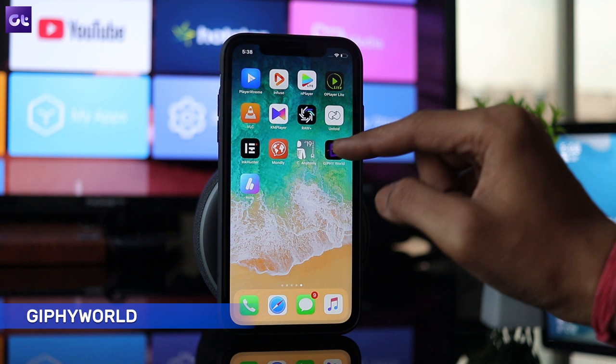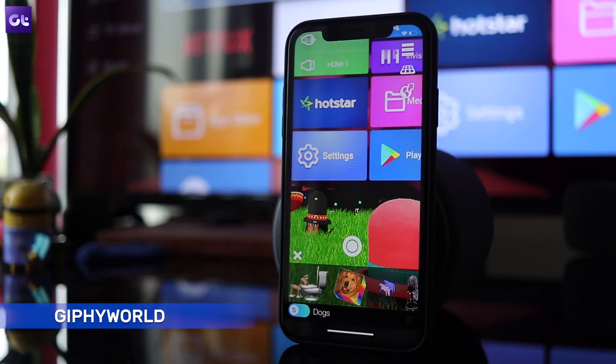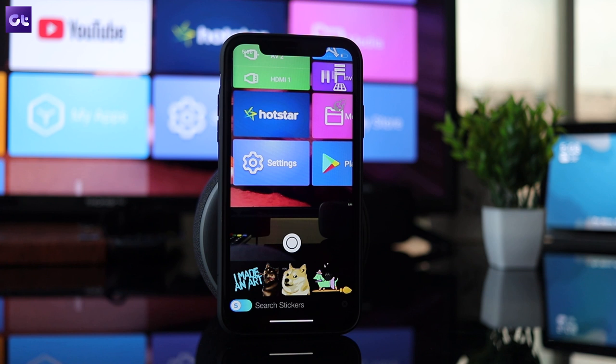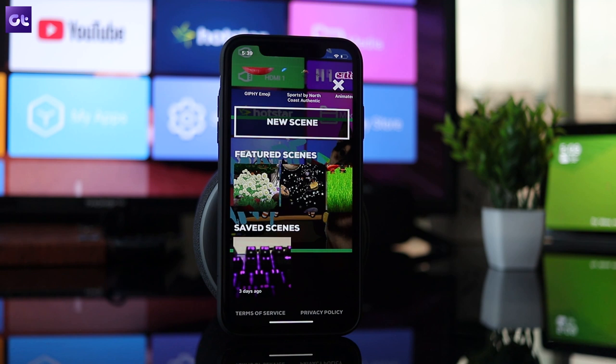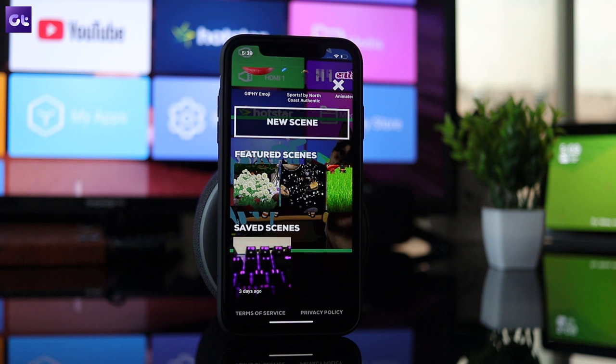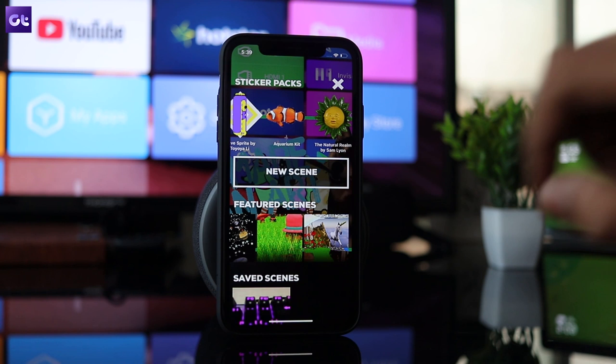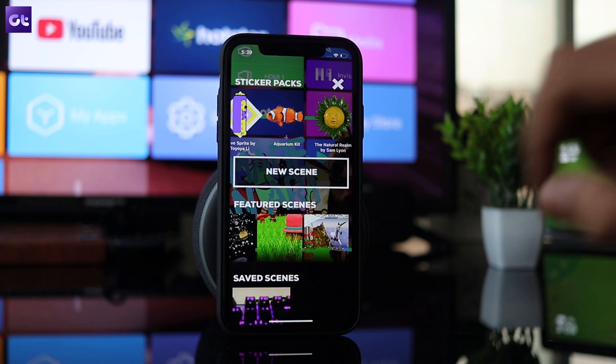Rounding things off is Giffy World, a fun app with which you can add animated GIFs to your videos. Just open up the app, point your camera at whatever you want to capture, and tap on one of the GIFs available in the bar below. If you don't like any of the recommended GIFs, you can easily search for more — Giffy's library is just so extensive. You can pinch with two fingers to make it bigger or smaller, and if you don't like a GIF, you can easily remove it by tapping on it and then tapping on the X icon. The app also features a number of pre-made scenes with a variety of GIFs that you can add to your video, and you can even create your own scene and share with friends.